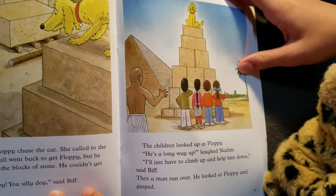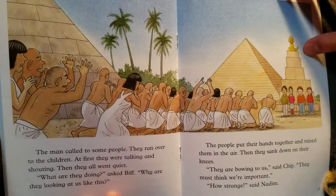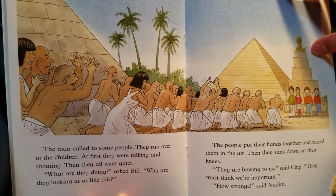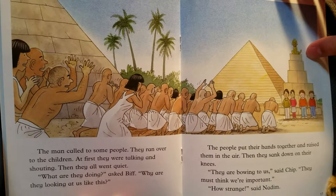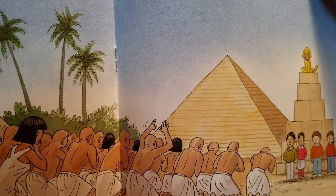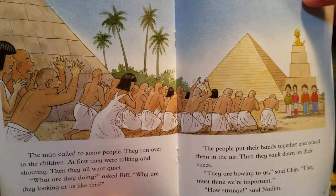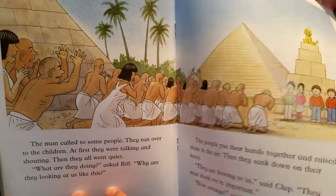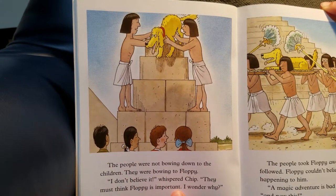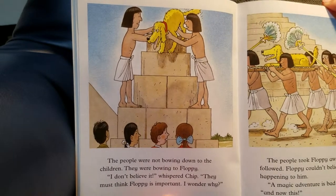Then a man ran over. He looked at Floppy and gasped. The man called to some people. They ran over to the children. At first they were talking and shouting, then they all went quiet. 'What are they doing?' asked Biff. 'Why are they looking at us like that?' The people put their hands together and raised them in the air, then sank down on their knees. 'They're bowing to us,' said Chip. 'They must think we're important.' 'How strange,' said Nadim. But the people were not bowing to the children — they were bowing to Floppy. 'I don't believe it,' whispered Chip. 'They must think Floppy is important. I wonder why.'